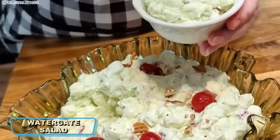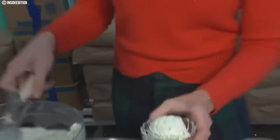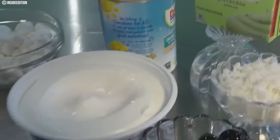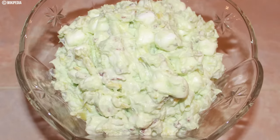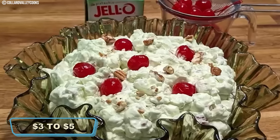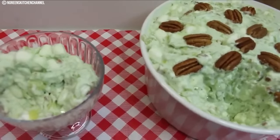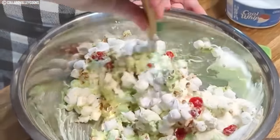Number two: Watergate salad. This sweet and creamy dessert gained popularity in the 1970s with a whimsical name tied to the political scandal of the time. It typically featured canned crushed pineapple, pistachio pudding mix, mini marshmallows, and whipped topping, creating a light and fluffy texture with a hint of green color. It became a staple at potlucks and family gatherings, with store-bought versions generally costing three to five dollars. Despite its origins in a specific historical moment, Watergate salad has endured as a beloved and nostalgic treat, keeping the spirit of the 1970s alive in culinary traditions.